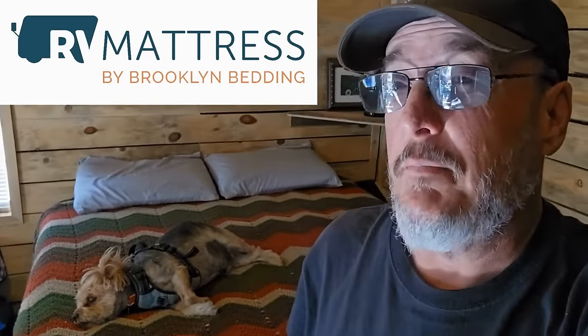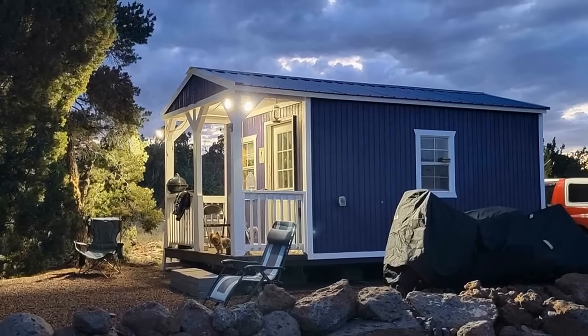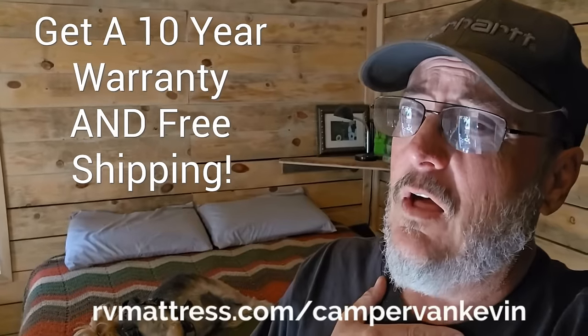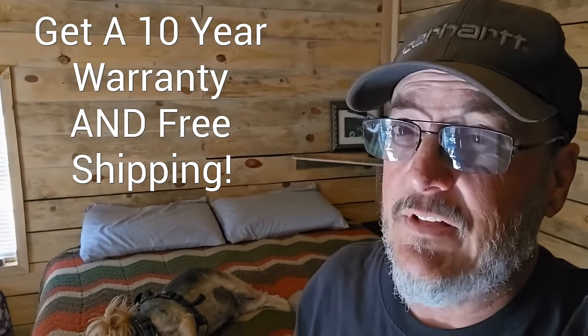I want to thank Brooklyn Bedding for sponsoring today's video. I've got their mattresses in my tiny house, my RV, and my camper van. And I really enjoy them. Do you need a mattress for your home or RV? Then go to rvmattress.com slash campervankevin.